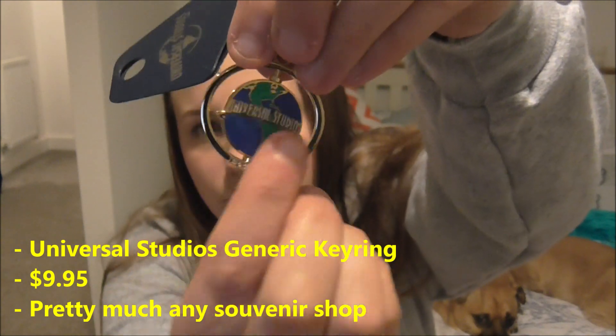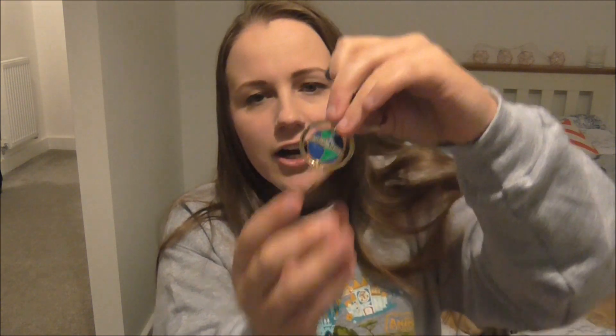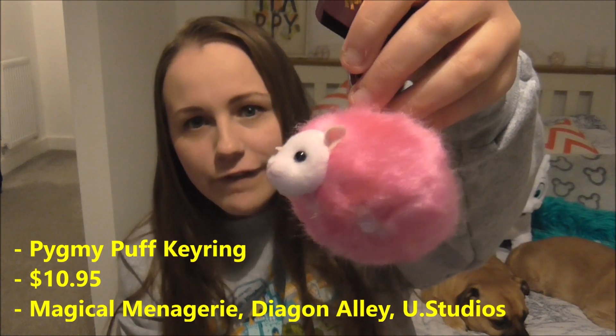I also picked up this Universal Studios key ring. It's gold-plated and has the Universal globe, but it's a flat globe — you could get the actual globe but it looked like it was made of rubber, which would get dirty and worn on my keys. I thought this one was much nicer; it almost looks painted on and it was £9.95. The last key ring I got — if I hadn't got it as a key ring I'd have wanted it as a teddy — is this little pygmy puff. I think it's so cute. I haven't given it a name. This was £10.95. I probably won't use it as a key ring because of it getting dirty, but it'll definitely be on display on my dressing table.